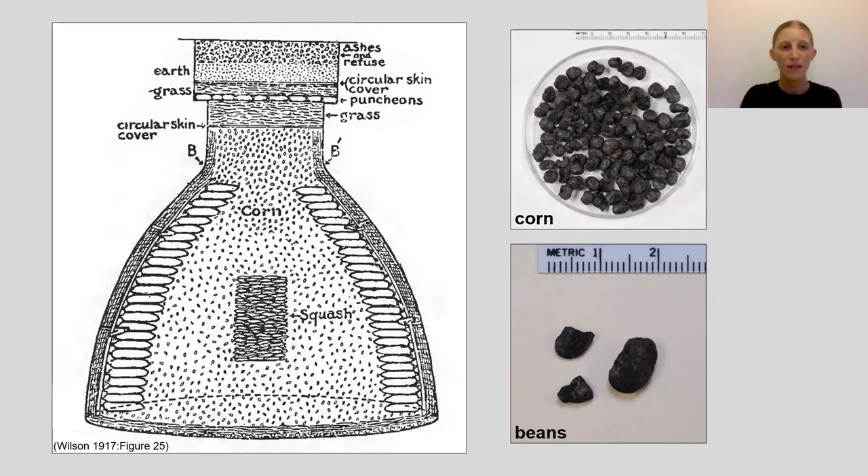This example from Buffalo Bird Woman of the Hidatsa shows how bell-shaped pits could have been used for the storage of plant resources like corn, beans, squash, and sunflower.